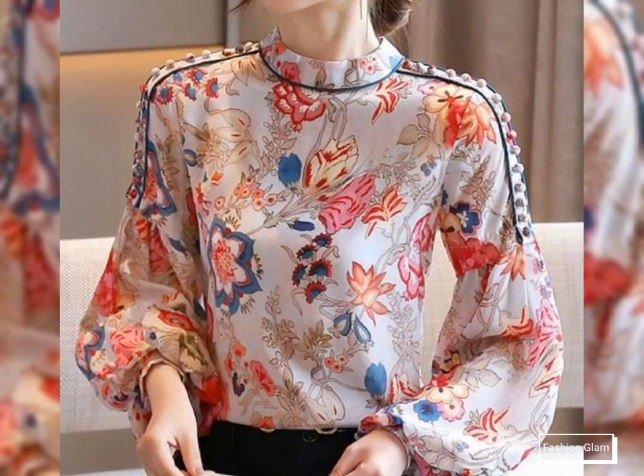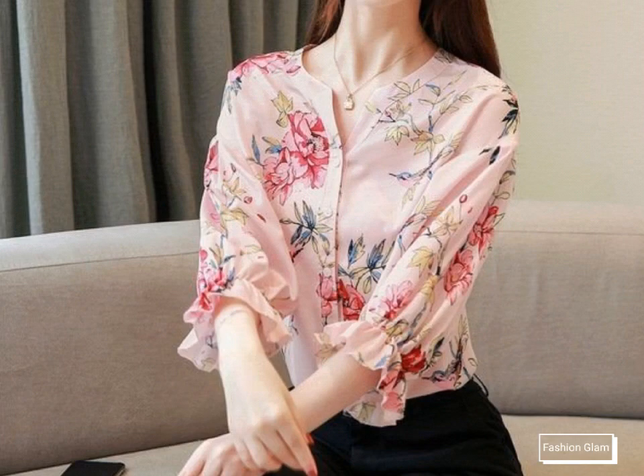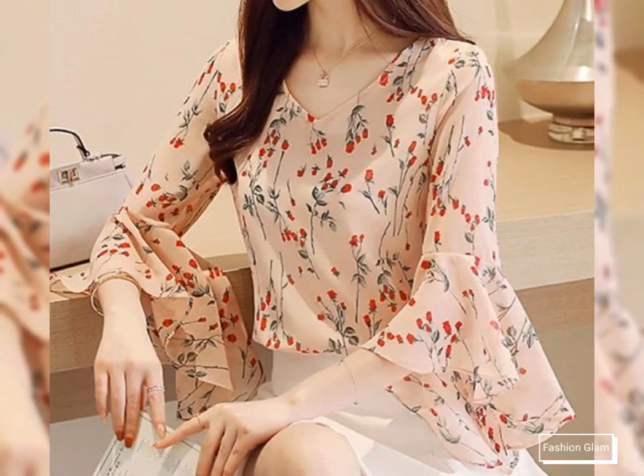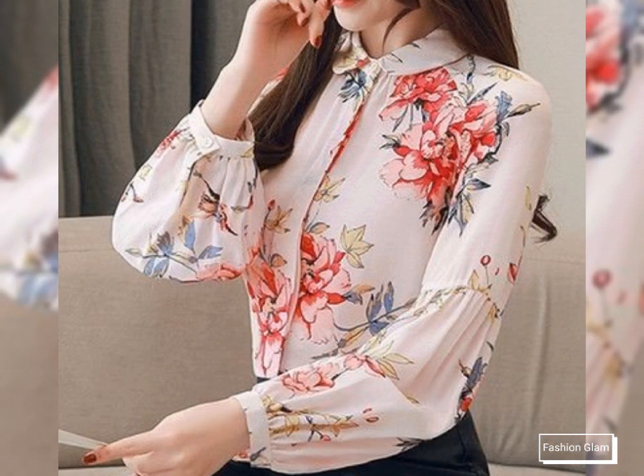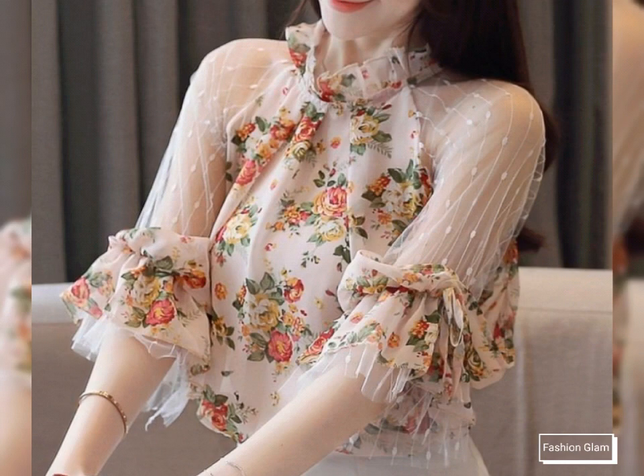These are all very stylish and very beautiful blouse and top style ideas for working women's and business women's. These are all Korean women's fashions — different types of blouse and top style ideas 2022. Here we are showing you Western women's formal wear and casual wear floral print pink chiffon and georgette blouse and top shirts design ideas.